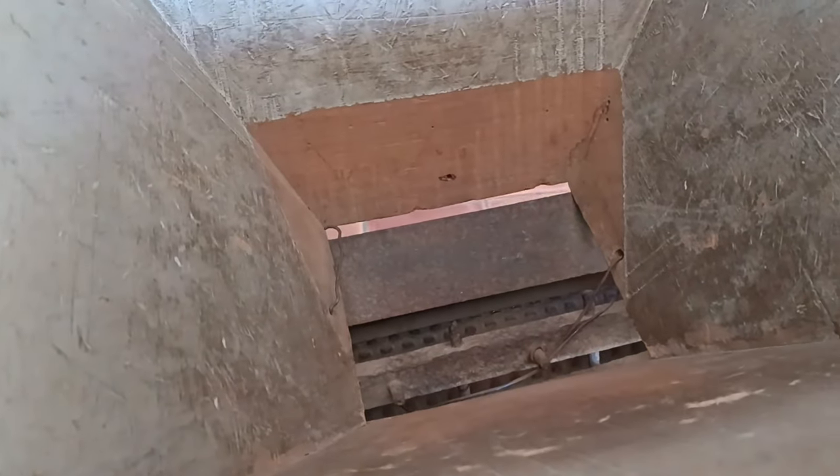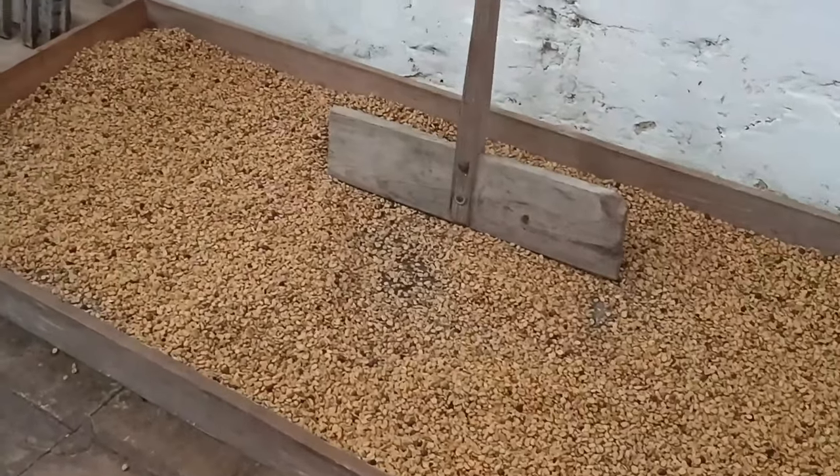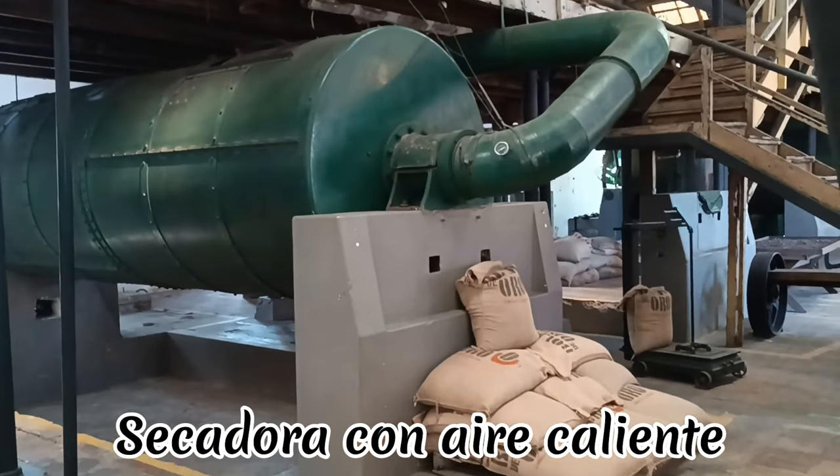El siguiente paso es secar el grano de café. En plantilla, se necesita de una semana a un mes para obtener el café seco. En máquina, solamente 12 horas.